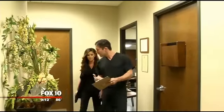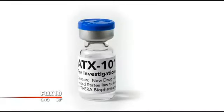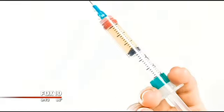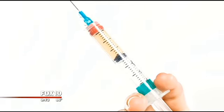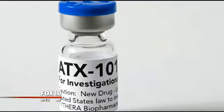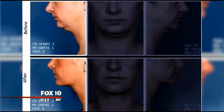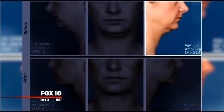It is called submental fullness. Dr. Pablo Prichard, head of plastic surgery at John C. Lincoln Hospital, says ATX 101, also known as Kybella, is the new injectable drug just approved by the Food and Drug Administration. In trials, according to drug maker Kythera on its website, double chin patients treated with ATX 101 have gone from before to after.